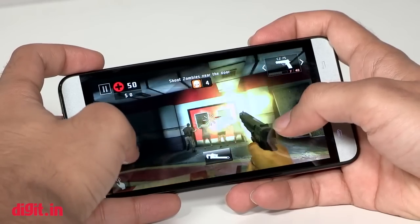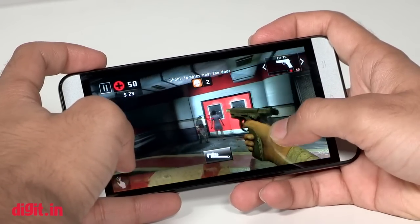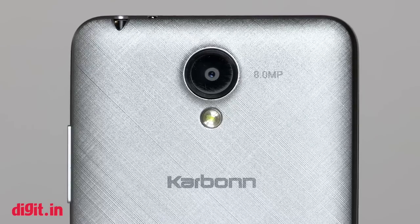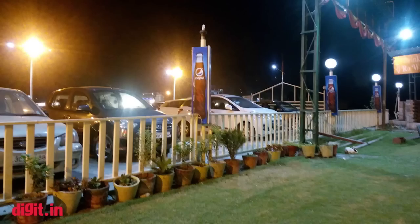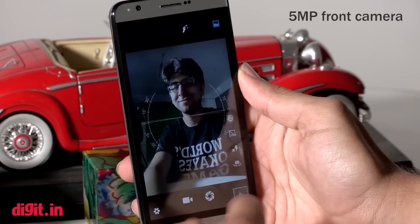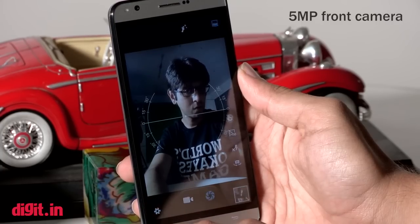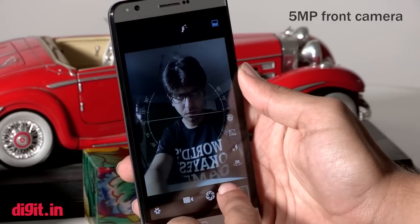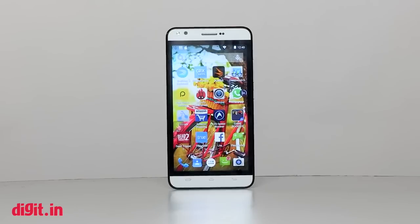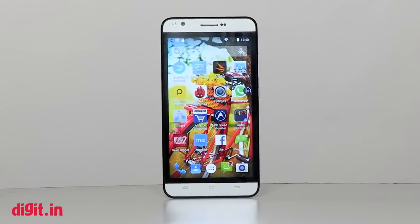Most games ran without hiccups but don't expect graphically heavy titles to run well. Camera images are good enough for social media but lack detail when zoomed in. Low-light performance isn't the best, though a few night shots looked good. The front-facing camera is average. Bottom line: for ₹6,000 the phone offers 2GB of RAM, a good display, and great battery life.